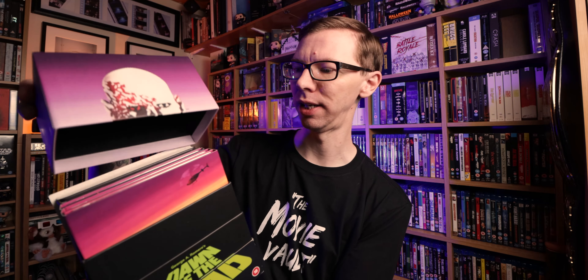Another giant box set — this is the second release of Dawn of the Dead, this epic limited edition 4K box set. Everything's in here. There were some issues I had with some of the discs which I spoke about in my video, but glad to have it in the collection.